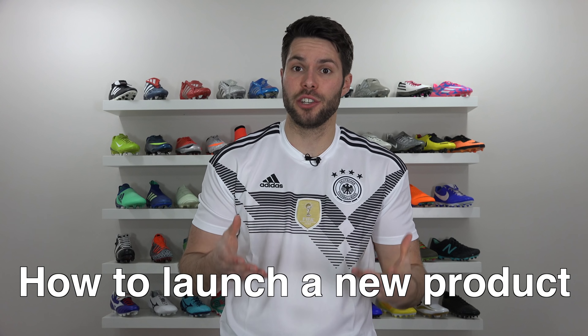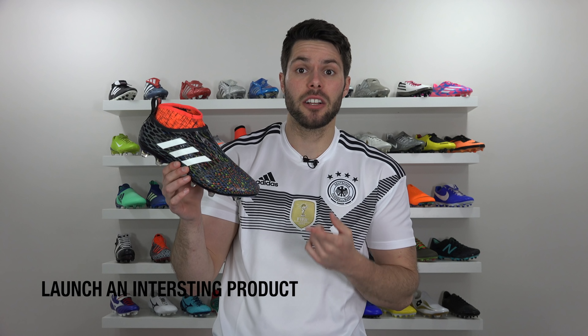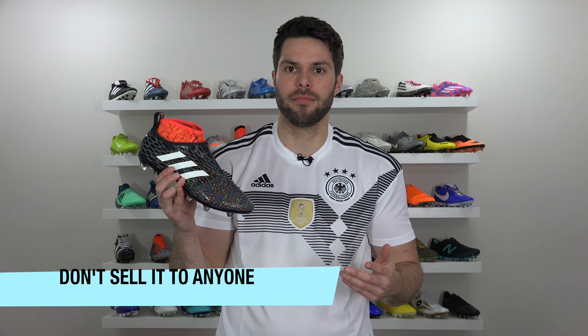Welcome to the Adidas School of Business. Today's lesson: how to launch a new product. Step one, unveil a cool product that everybody wants. Step two, don't sell it to them — ever.